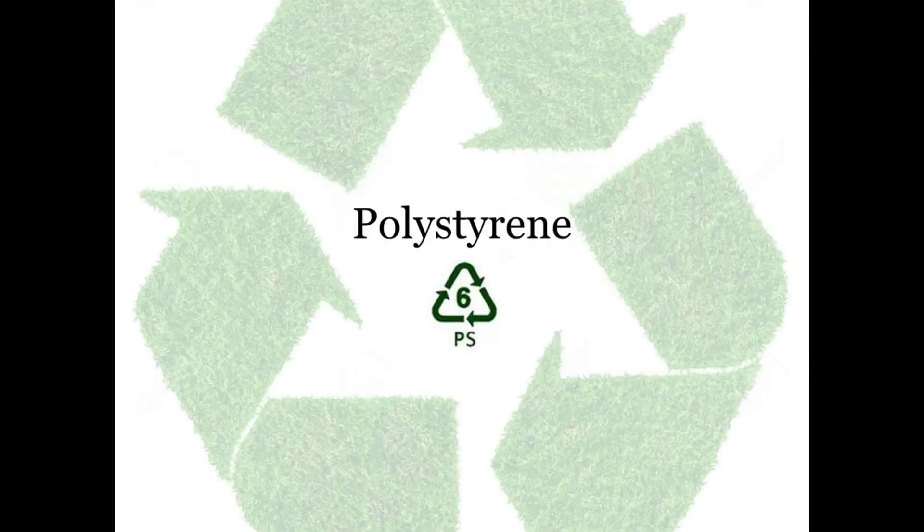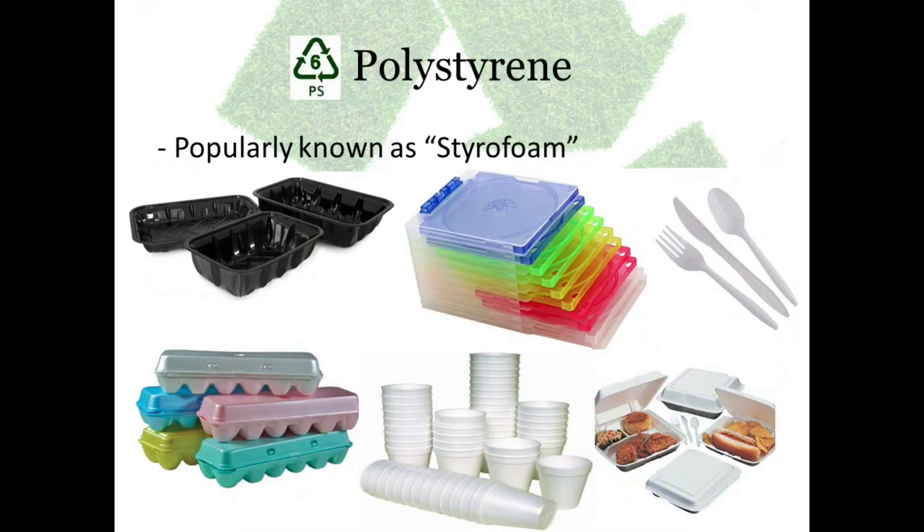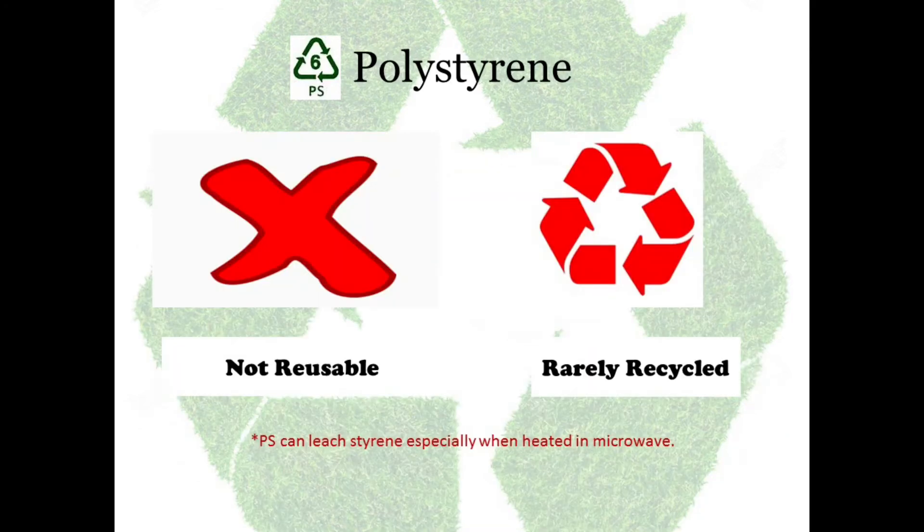Number 6: Polystyrene, also popularly known as styrofoam. They are used for disposable cutlery, CD or DVD cases, egg cartons, meat trays, foam cups, and carryout containers. These plastics should never be used in a microwave and should never be exposed to extreme heat, as they can tend to leach out a chemical called styrene which is harmful to our health. Never store hot food in these containers. They are not reusable and they are rarely recycled.